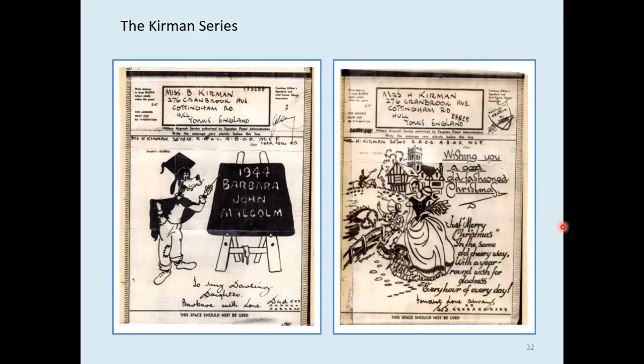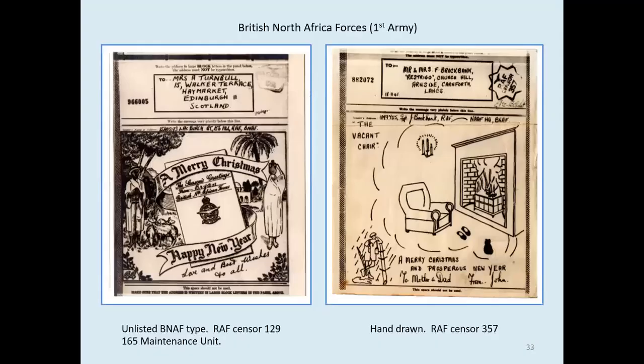Let's go back to the main story. British North Africa Forces — the first army landings in North Africa took place in November 1942, but the airgraph service with the UK didn't begin until March and April 1943, after a processing station had been established in Algiers.